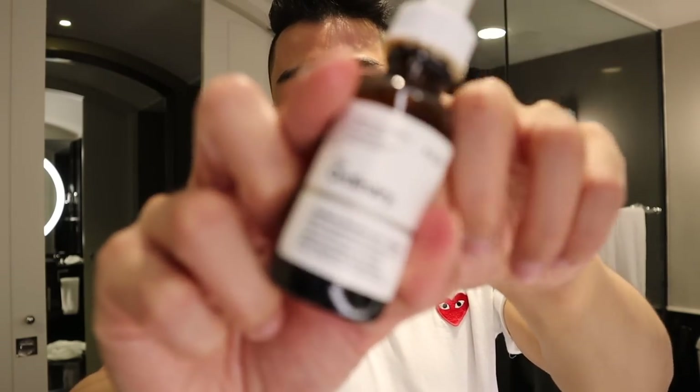Another product I sometimes use is also by The Ordinary — it's a caffeine solution. This helps with puffiness and dark circles around the eyes, which I usually have because I don't always get enough sleep. You just put a tiny drop under your eye area and it reduces the pigmentation and dark circles. Just make sure you don't get it in your eye by accident, because it will definitely burn — it happened to me before. Be conscious of how close you put it to your eye, since the eye area is very sensitive.